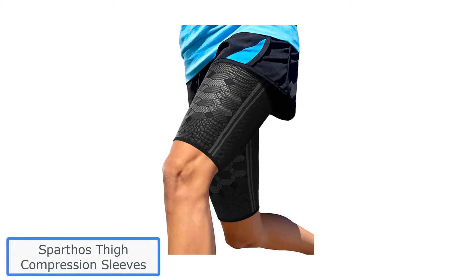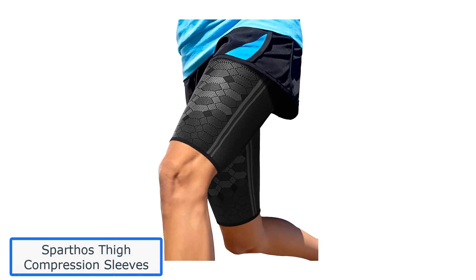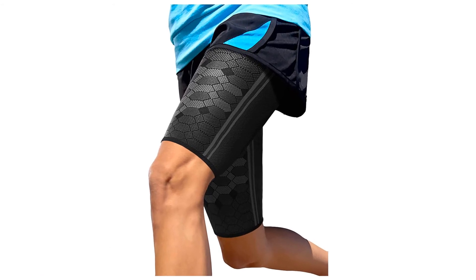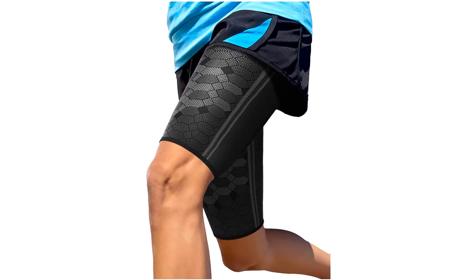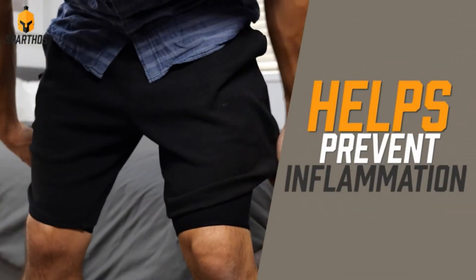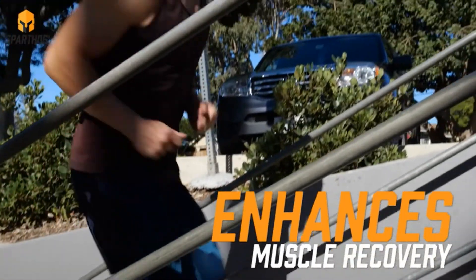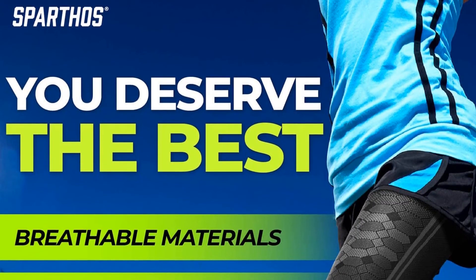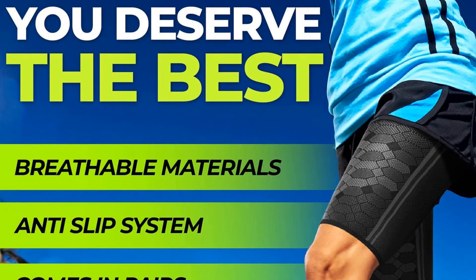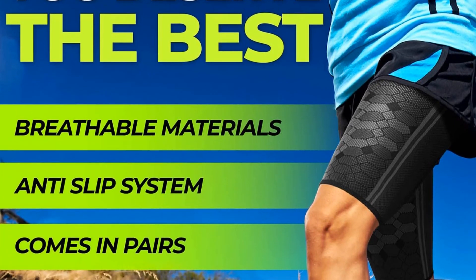Number 5: Sparthose Thigh Compression Sleeves. Do you have leg issues that you just can't seem to get rid of, no matter how much you try to address the symptoms with rehab exercises, adequate warming up, rest days, or frequent icing? You want a solution that will deliver comfortable and effective compression that finally provides real relief. You don't need to have an injury to benefit from extra leg support — if you care about the long-term health of your joints and muscles, it's critical to have a strategy that keeps them healthy.